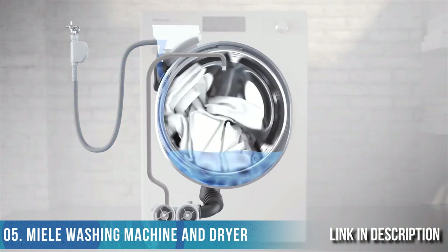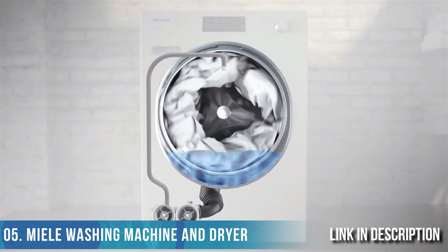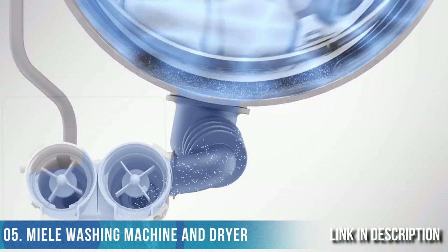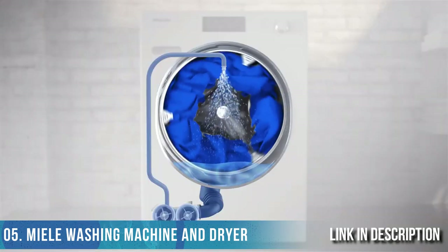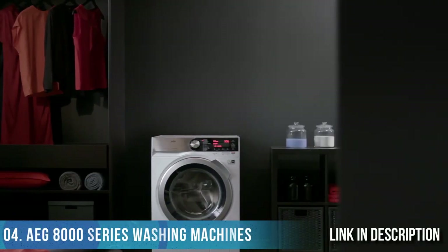As with conventional machines, water first enters the suds container via the detergent dispenser. The drum speed then increases so that the laundry forms a tunnel. Next, the Power Wash system is activated — the circulation pump sprays the suds right into the center of the load so that laundry is saturated faster and more evenly. Here's a direct comparison between a machine with Power Wash and one without it.